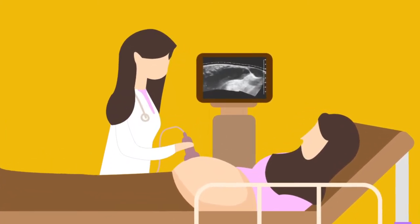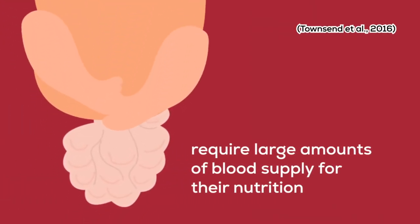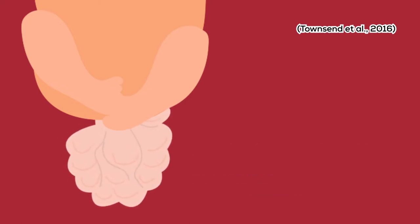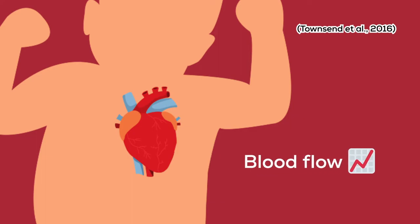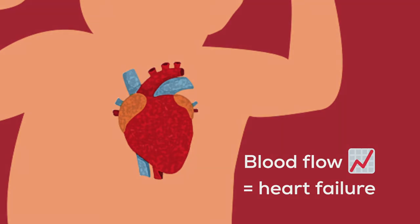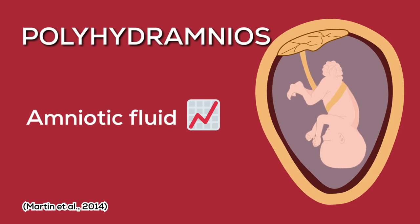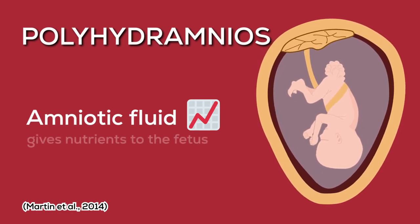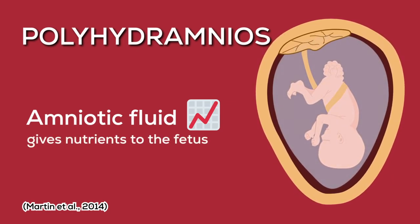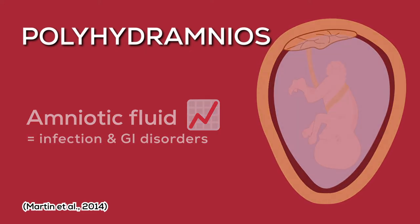Now, the real question is, how will this large tumor endanger the mother's and fetus' life? These large tumors require a large amount of blood supply for their nutrition. So, the fetus' heart has to pump blood quickly for a very high blood flow, which may result in heart failure due to fluid accumulation known as hydrops. SCT can also cause the amniotic fluid — the fluid that surrounds and gives nutrients to the fetus — to accumulate more than the normal amount, which results in infection and gastrointestinal disorder.